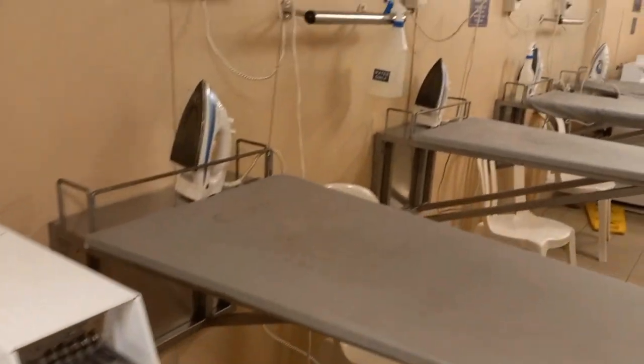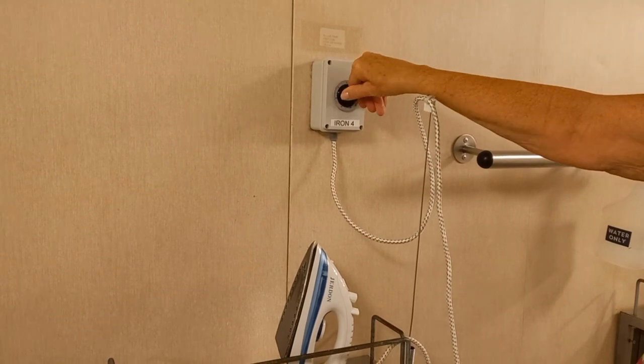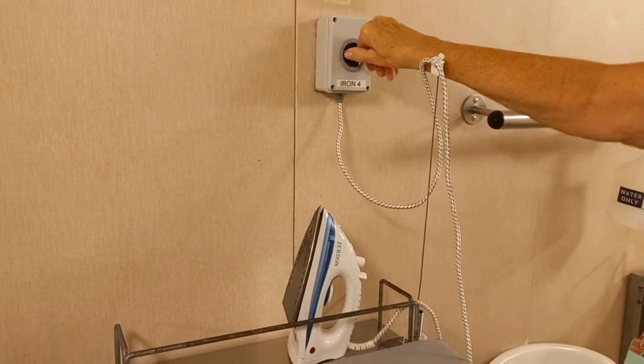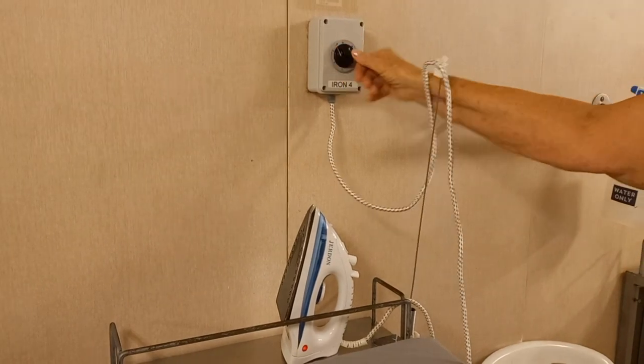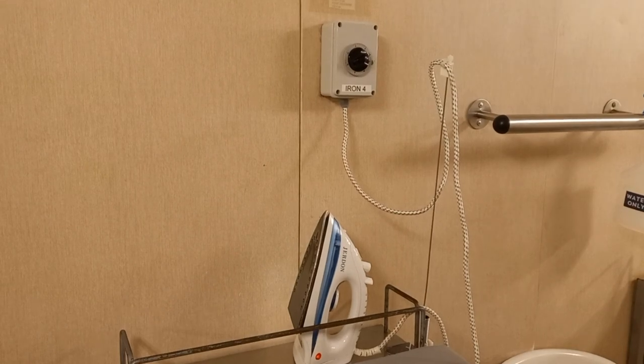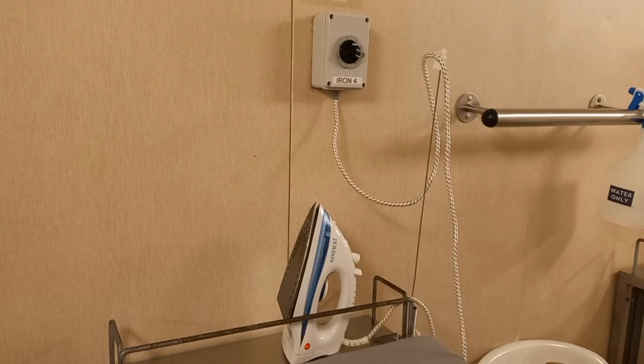Now the one thing I was a little concerned about was the irons and if they were to be left on, but my wonderful cruise buddy here will demonstrate — you just turn the timer on, allow the iron to heat up, and then at the end you either switch it off or it will automatically switch off.